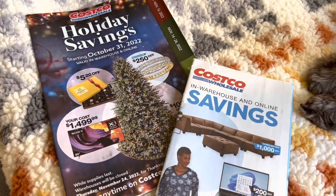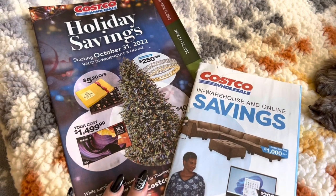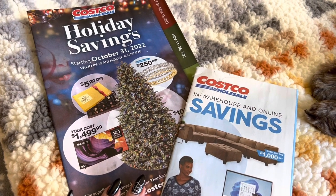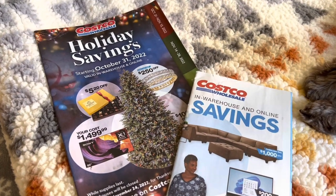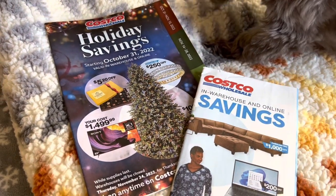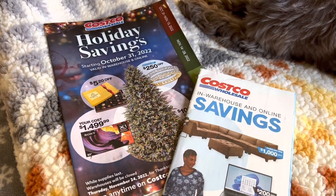Hi everyone. I hope all of you are having a great day. Today I'm going to be going through some of the catalogs that I received from Costco. This may not interest you if you're not a member of Costco, or if you just want to see what they have to offer.